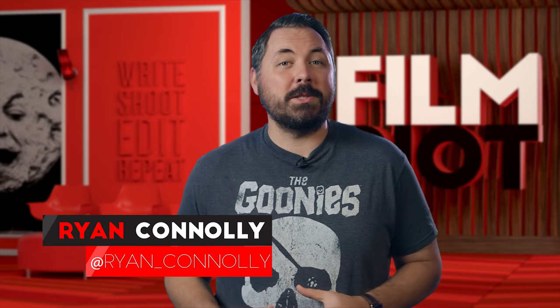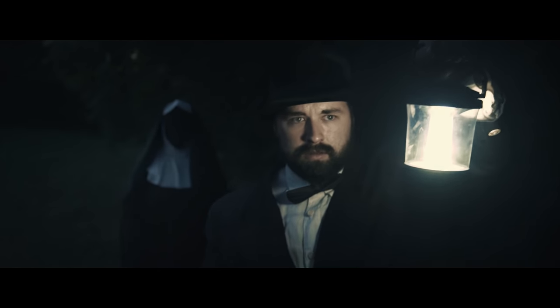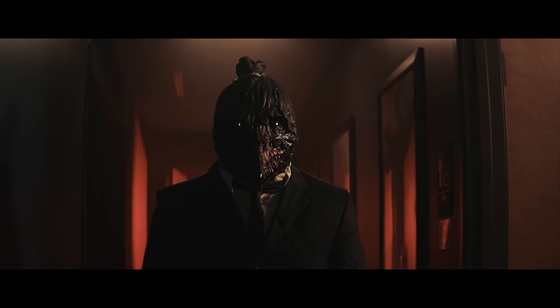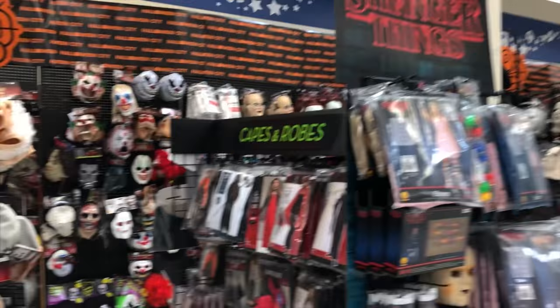Happy Halloween month. If you've watched the show for a while, you know that I love me some horror. Though most of our stuff is action, sci-fi, and comedy, horror is one of my biggest passions, so this month we're gonna be diving into some fun horror ideas like the monster you just saw or lighting a horror scene. But today we're looking at how we pulled off this monster look for $37, and that all started at the Halloween store.